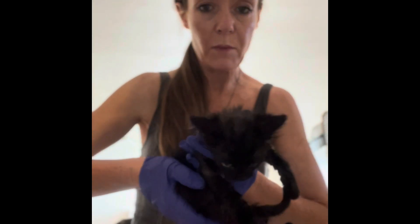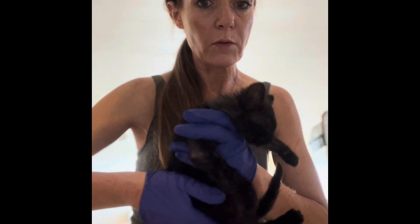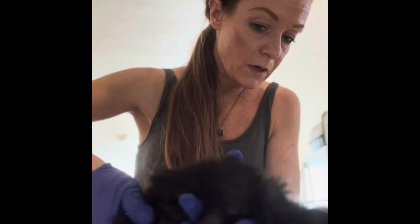I'm going to go ahead and weigh him now to see how much he weighs, and weight will usually give me a pretty good indicator of how old he is. He is about a pound and a half, which means he's probably about maybe a month and a half old. Looking at him, I would just say he's probably about six weeks old, just from his general size.